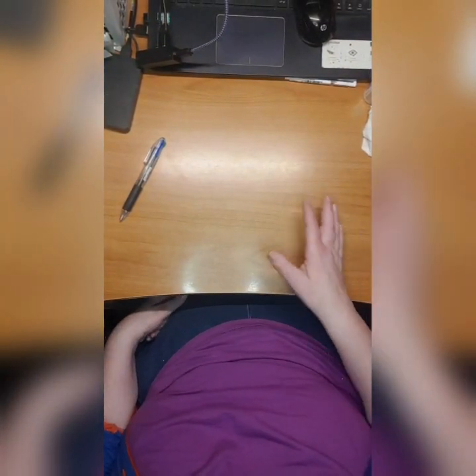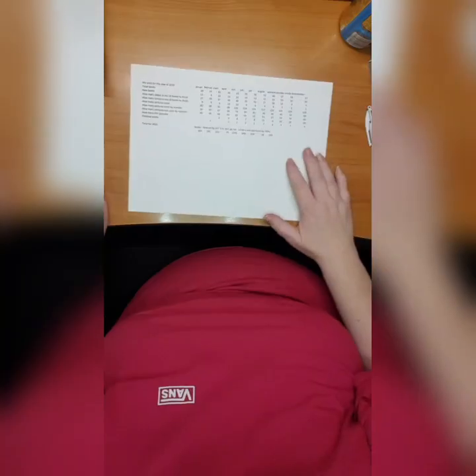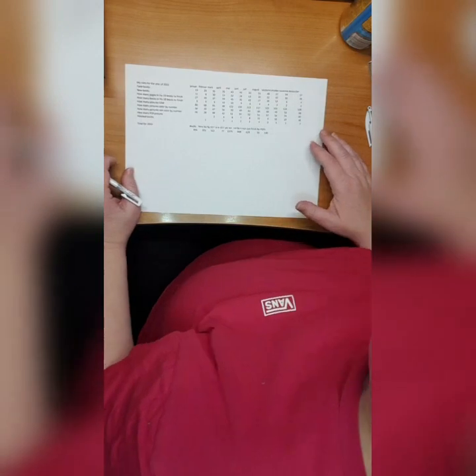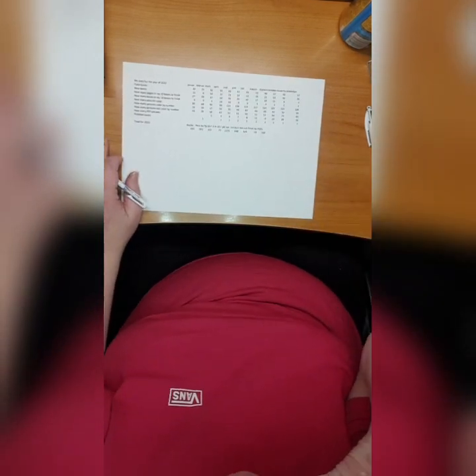Maybe I will add something, maybe not - we will see. Bye bye for now. Hey guys, this is me Elva, happy new year! I filmed most of my finished pages before the end of December but I have a few more.